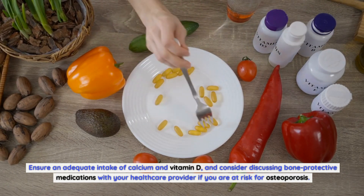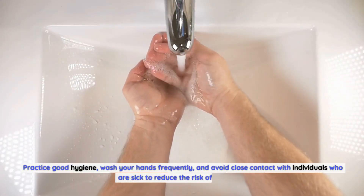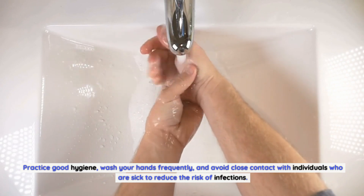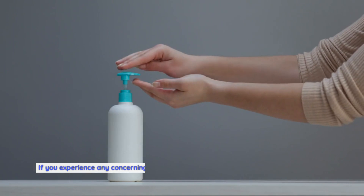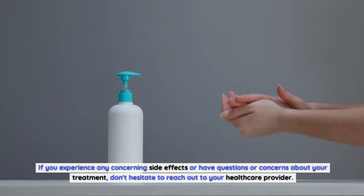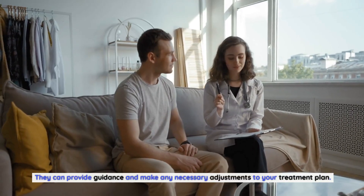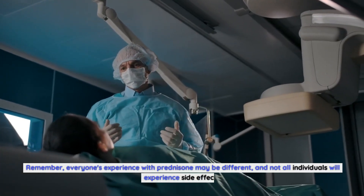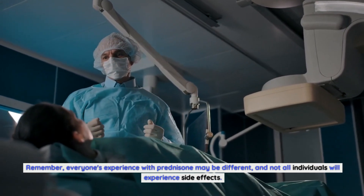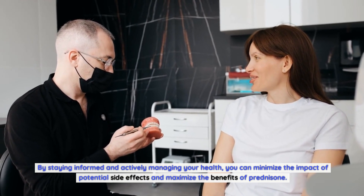Ensure adequate intake of calcium and vitamin D, and consider discussing bone-protective medications with your healthcare provider if you are at risk for osteoporosis. Practice good hygiene, wash your hands frequently, and avoid close contact with sick individuals to reduce infection risk. If you experience any concerning side effects, don't hesitate to reach out to your healthcare provider for guidance. Remember, everyone's experience with prednisone may be different, and staying informed can help minimize side effects and maximize benefits.